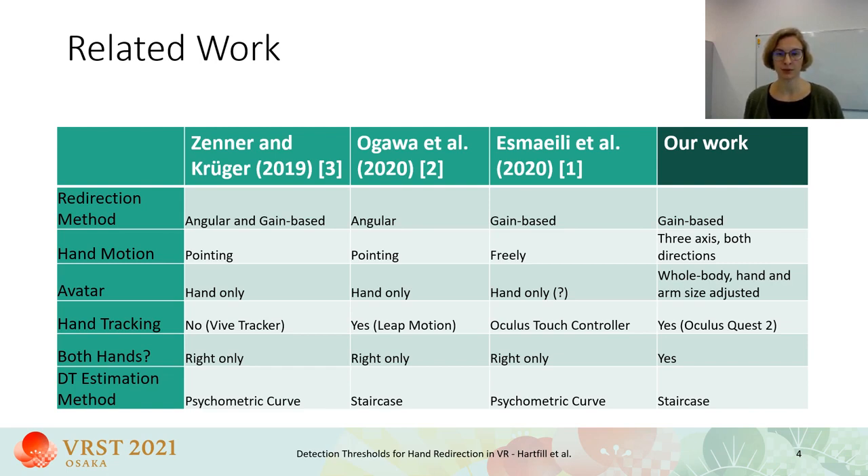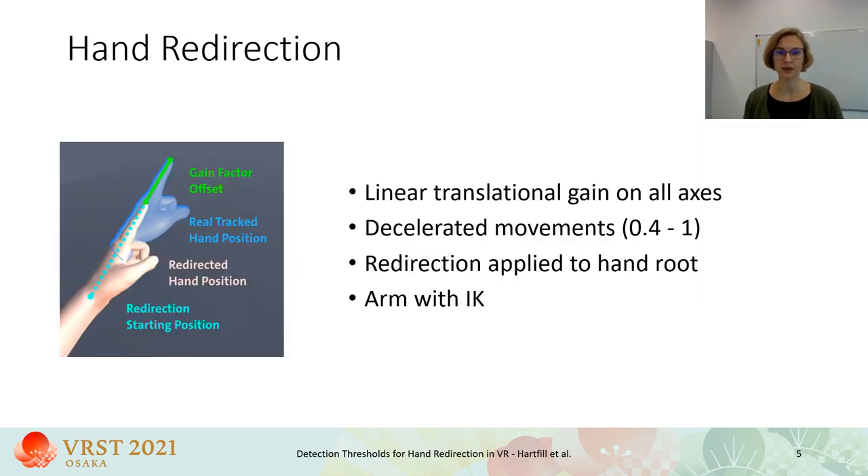We used the hand tracking of the Oculus Quest, which supports accurate finger tracking. Furthermore, both hands were included in our setup, while in previous works only the right hand regardless of the user's handedness was used. We estimated detection thresholds using a staircase method, which I will explain in more detail later. The redirection method we used applies a linear gain to the virtual hand on all axes. We used a gain factor between 0.4 and 1 for the decelerated movements, where 1 is identical to the actual hand movement. The redirection was applied to the hand root bone, so that only the hand position, not the fingers, were manipulated. For the avatar's arm motion, we used an inverse kinematics approach.